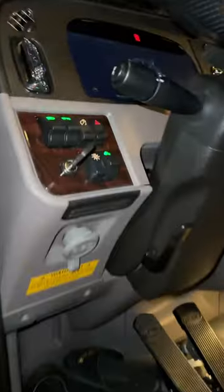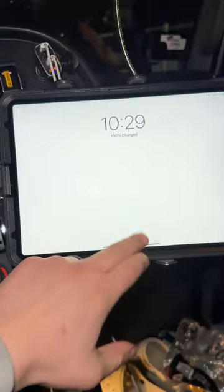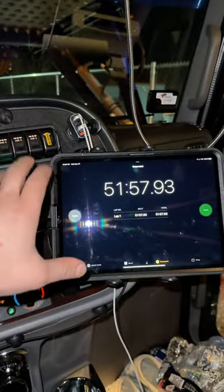Considering I was making a video the whole time I was doing it, it took us 52 minutes. So it took me 52 minutes to load this bad boy up from start to finish, and that's not even counting how long it took to find the vehicles.